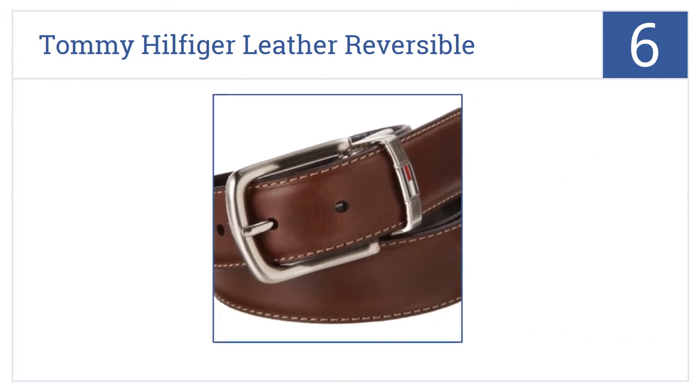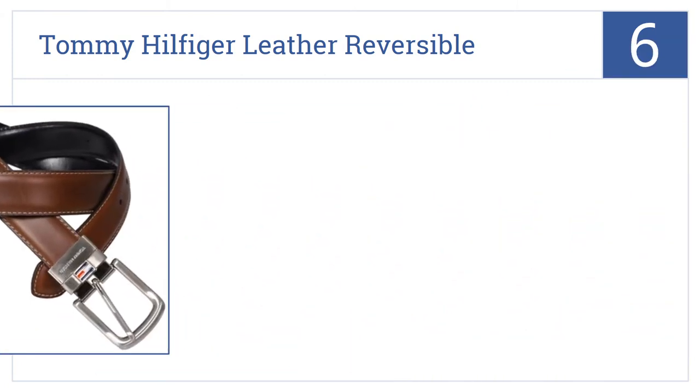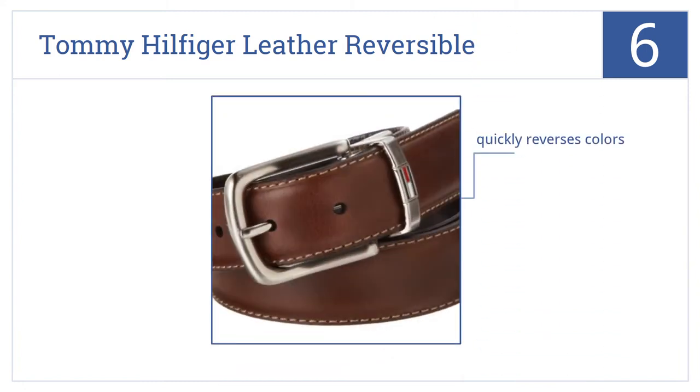At number 6, it's the Tommy Hilfiger Leather Reversible, which is a great choice for the gentleman who infrequently needs a dress belt, as it can be worn brown or black. It quickly reverses colors, it's an affordable price, but it's not top quality.